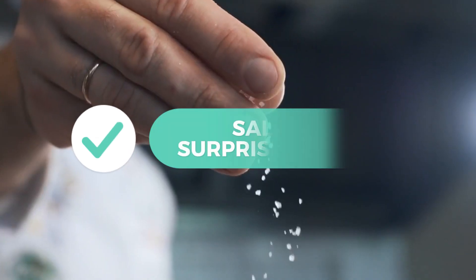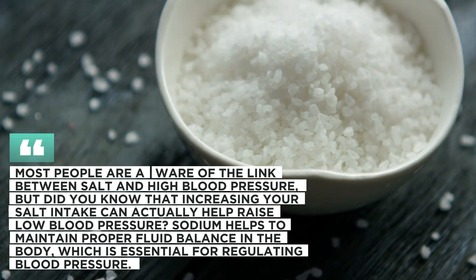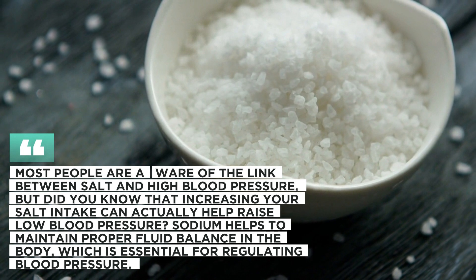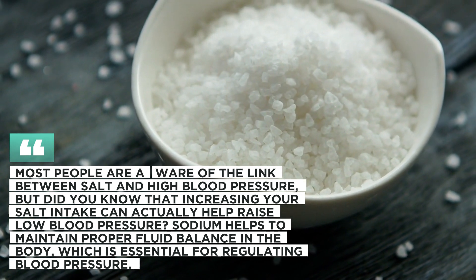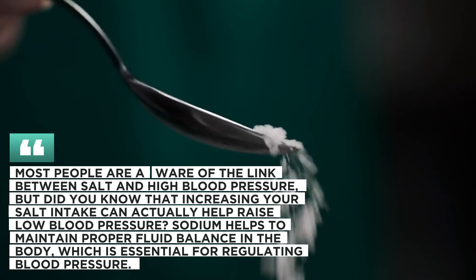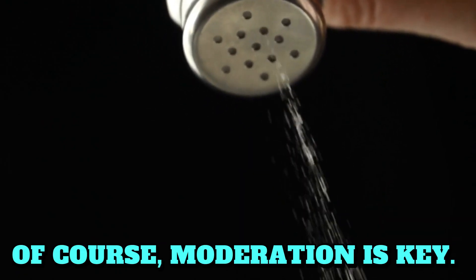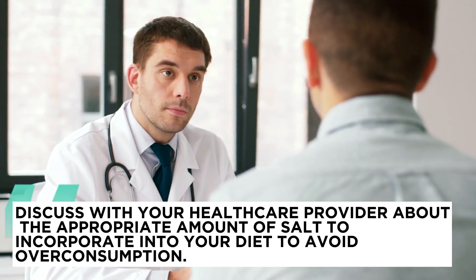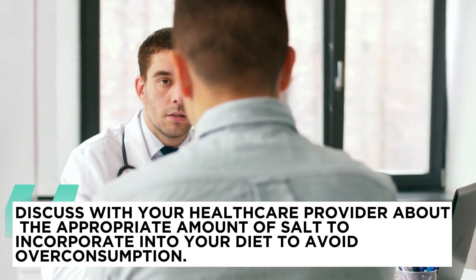1. Salt: a surprising ally. Most people are aware of the link between salt and high blood pressure. But did you know that increasing your salt intake can actually help raise low blood pressure? Sodium helps to maintain proper fluid balance in the body, which is essential for regulating blood pressure. Of course, moderation is key. Discuss with your healthcare provider about the appropriate amount of salt to incorporate into your diet to avoid overconsumption.